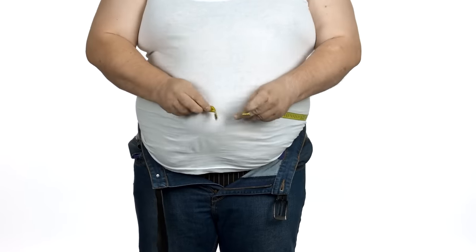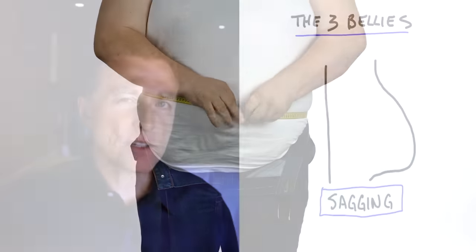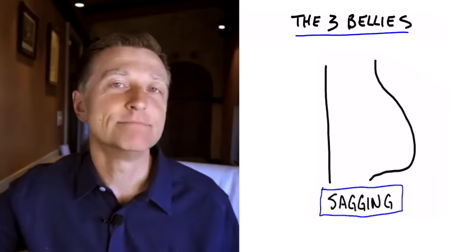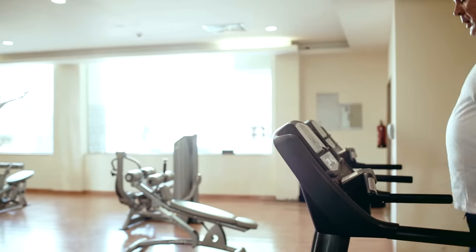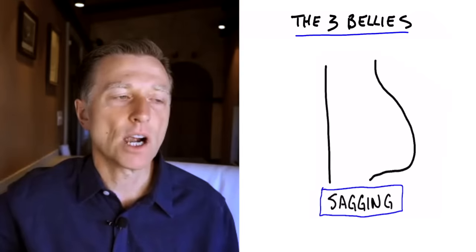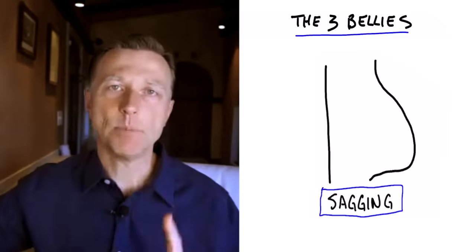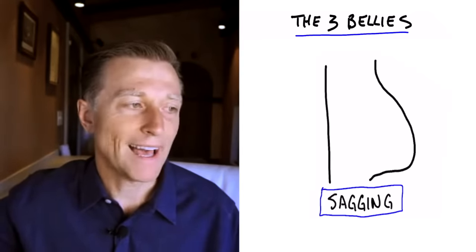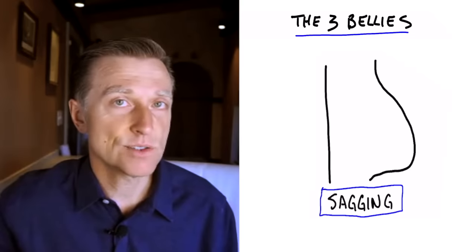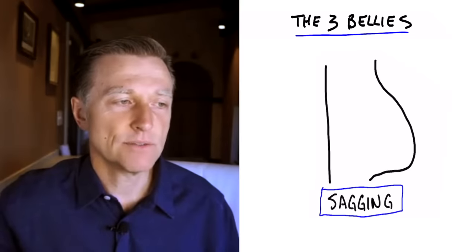As far as getting rid of the sagging belly, would exercise be a significant thing to focus on? The answer is no — diet. You're not going to see much results with exercise because exercise does not decrease insulin in a significant way. The majority of results are going to come from keeping your carbs low. Exercise will help reduce stress, but it's not going to be a significant factor.